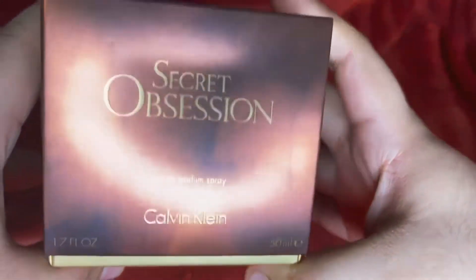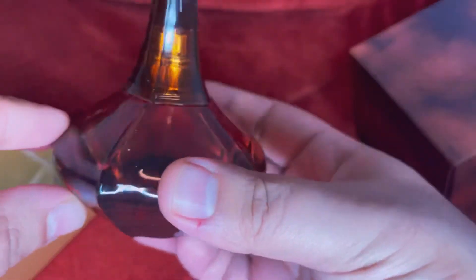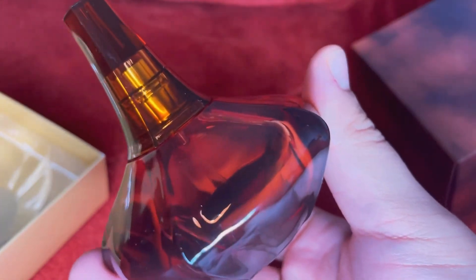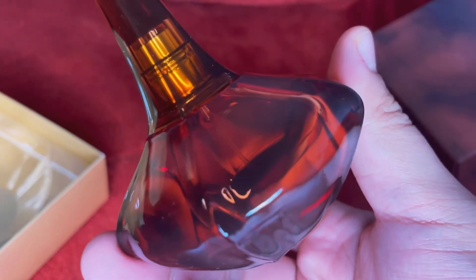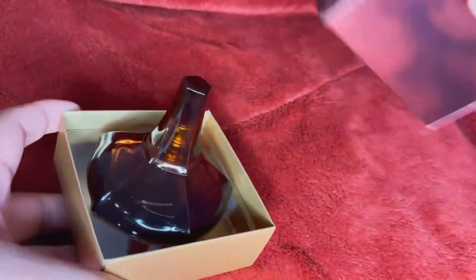The next one is Secret Obsession by Calvin Klein. I already posted a first impressions video on this one. Beautiful bottle, you guys — my hands are very dry so sorry for the fingerprints. This is a really nice fragrance. It's like this plum baked good with a little bit of rum, kind of creamy white florals. It's really nice but I'm not crazy for it. The bottle though is really beautiful.